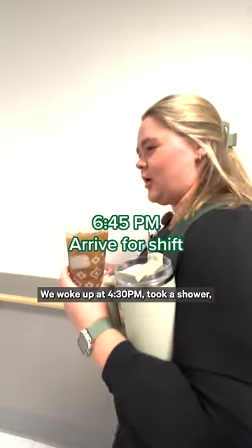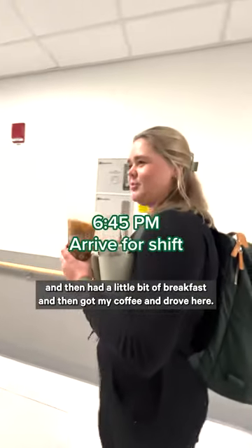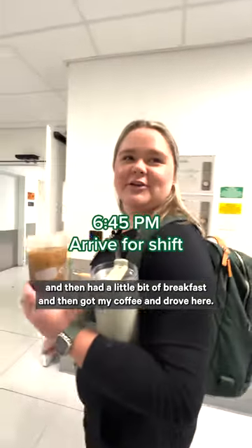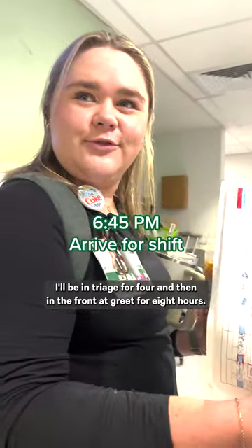We woke up at 4:30, took a shower, and then had a little bit of breakfast, got my coffee, and drove here. I'll be in triage for four hours and then in the front area for eight hours.